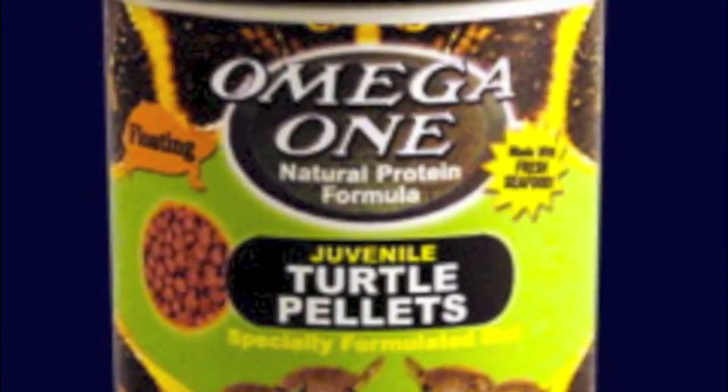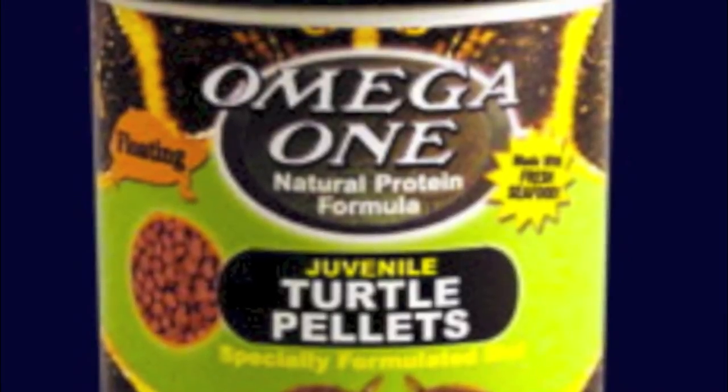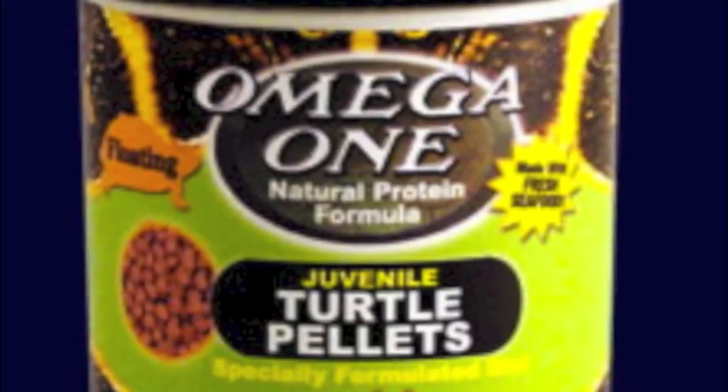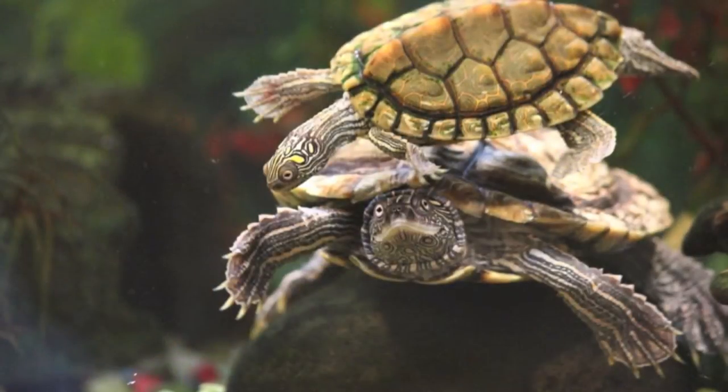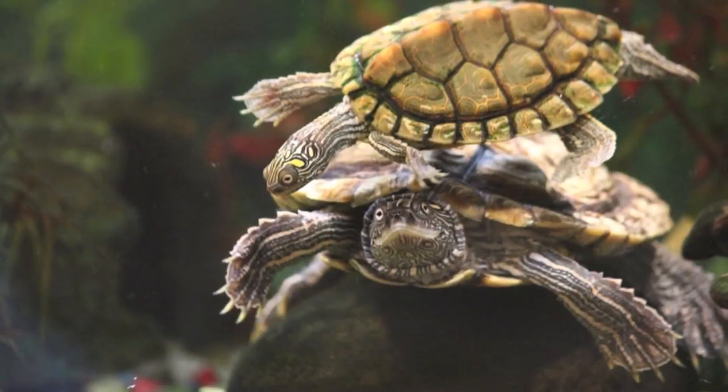Lead ingredients in Omega-1's juvenile turtle pellets are whole salmon, whole herring, and black cod. The fresh ingredients in this food make it highly attractive to turtles in both taste and smell. However, you get what you pay for and this pellet is more pricey than other choices.